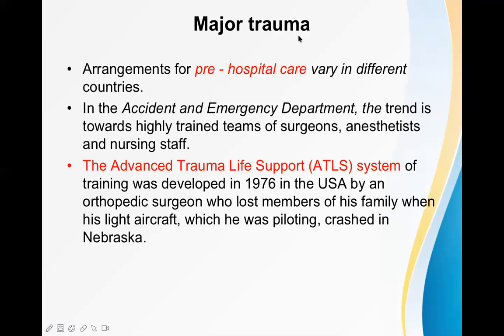Advanced trauma life support, or ATLS, was developed in 1976 in the USA by an orthopedic surgeon who lost members of his family when his light aircraft, which he was piloting himself, crashed in Nebraska. After that incident, he developed the ATLS principles so that other patients would benefit from it. We are going to talk about the same ATLS process now.